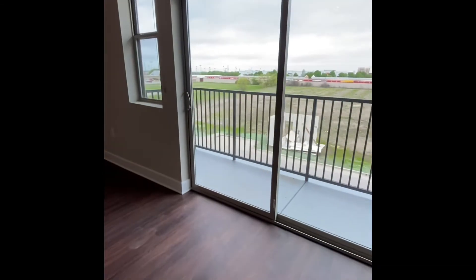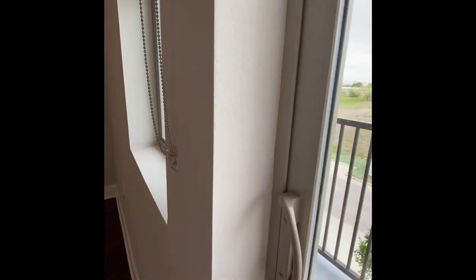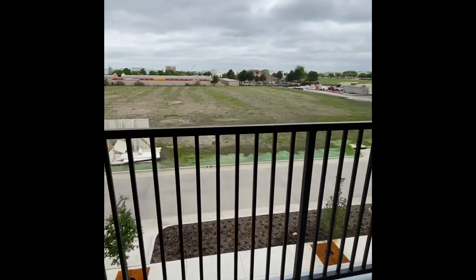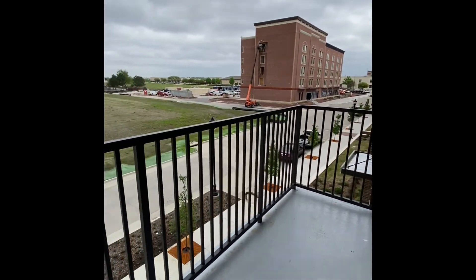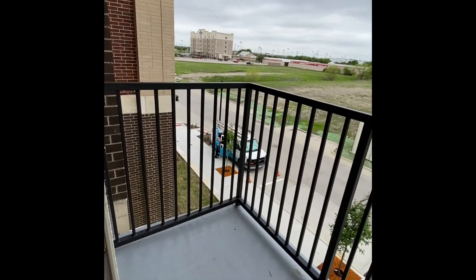Another view of the kitchen. To the right here is a large patio. All of our units do have a screen door on them, so you can keep your door open and enjoy the fresh air without letting the bugs come in. Good size space — you can fit some furniture out here or anything else.